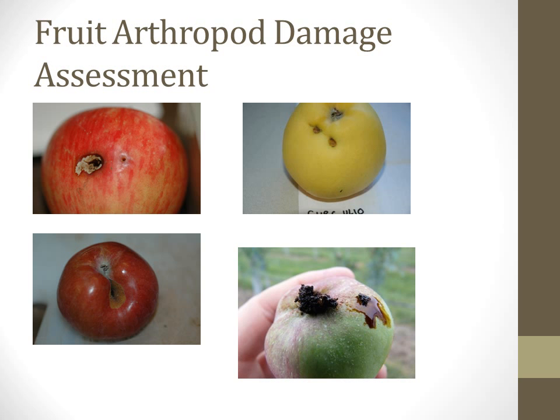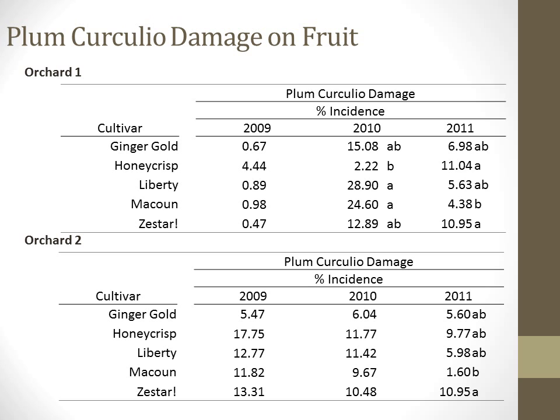In each season, 30 fruit per replicate in Orchard 1 and 50 fruit per replicate in Orchard 2 were rated at harvest for arthropod damage. Plum curculio damage incidence on fruit was variable by year, orchard, and cultivar. We only saw statistical separation in 2010 for Orchard 1 and in 2011 for both orchards. In 2010, Liberty and McCowan had a higher incidence of plum curculio damaged fruit than Honeycrisp. In 2011, Zestar had the highest rank separation in both orchards.